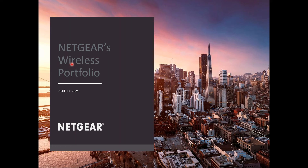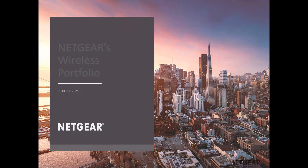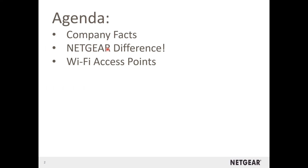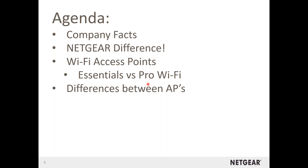Thanks so much, Julie. Good morning, everybody. Apologies for the delay. Today we're going to be talking about Netgear's wireless portfolio and all the wireless products that we offer, talking about the differences. Here's what we'll go over: I always like to start with company facts and what makes Netgear different. Then we'll dive into the access points and talk specifically about our essentials versus our pro Wi-Fi, the differences between them, what the support looks like, and then we'll wrap it up.